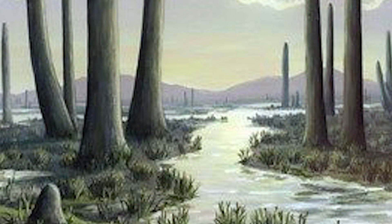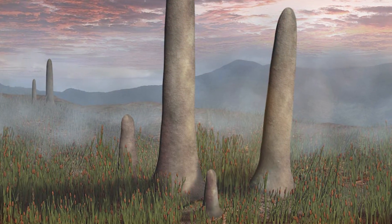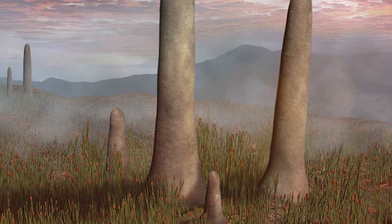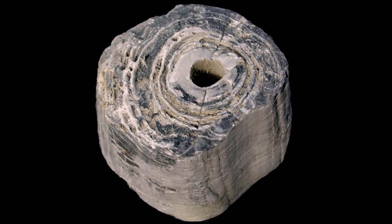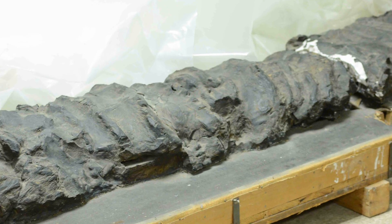Even though today's modern trees would still outgrow them, they were the biggest plant to grow at that time. Unlike today's mushrooms, they didn't have a cap on the end, but consisted entirely of the trunk. They've uncovered fossils of these trunks on every part of the planet, so you wouldn't have been able to go to many places on Earth without finding a forest full of gigantic mushrooms.